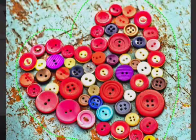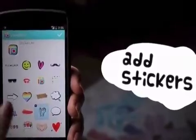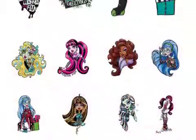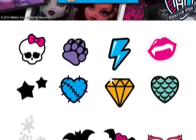Based on Mattel's popular fashion doll franchise, the sticker pack will be available for free to PicCollage's 75 million users and will feature 32 fun Howliday themed virtual stickers based on the Monster High characters and motifs.